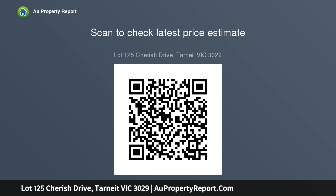Premium facade, front and rear landscaping, fencing, fly screens, alarm system, and fixed price contract.